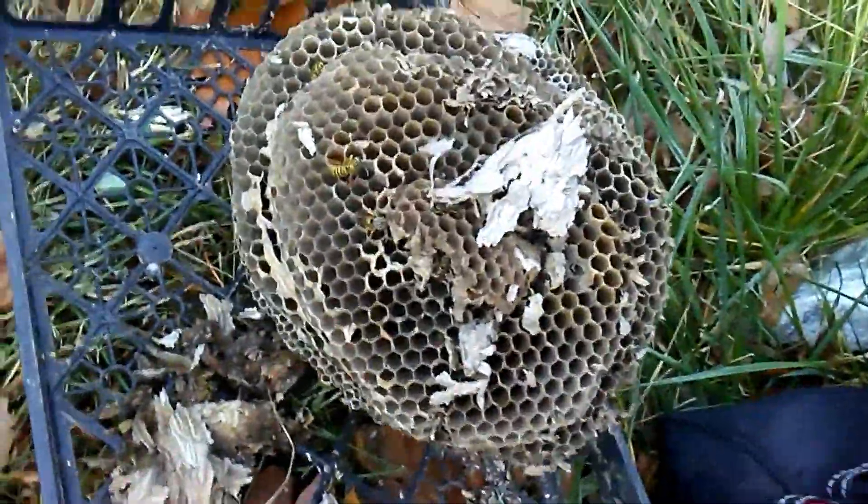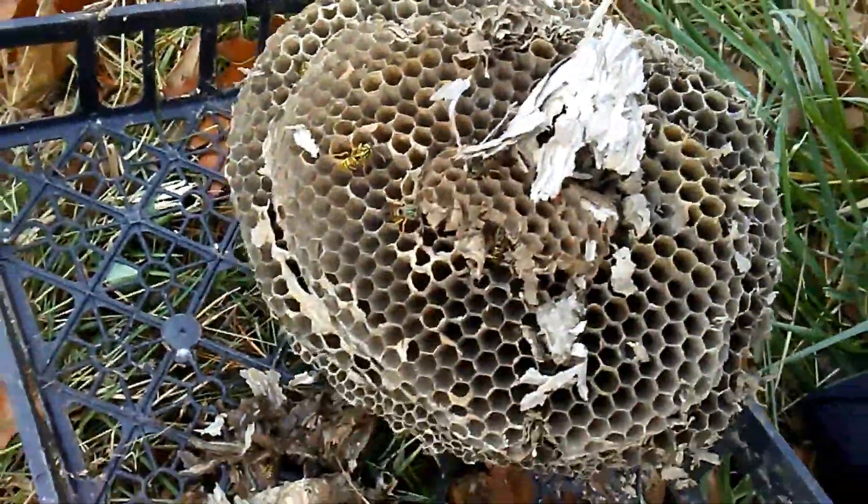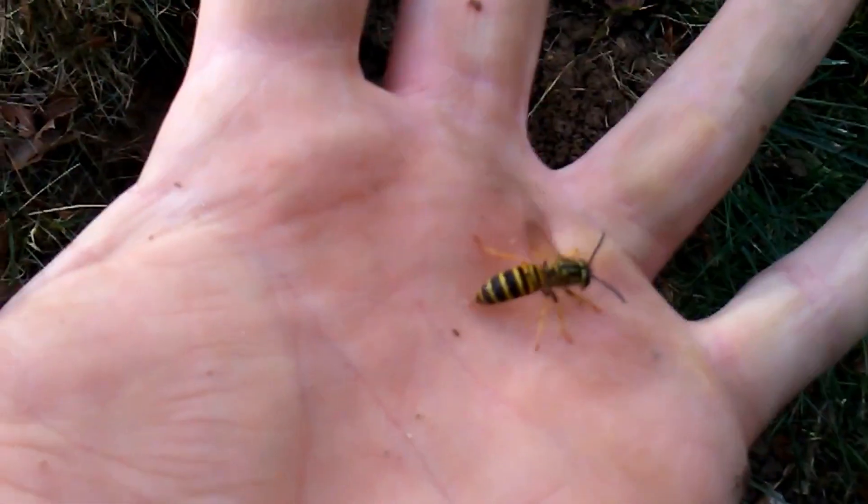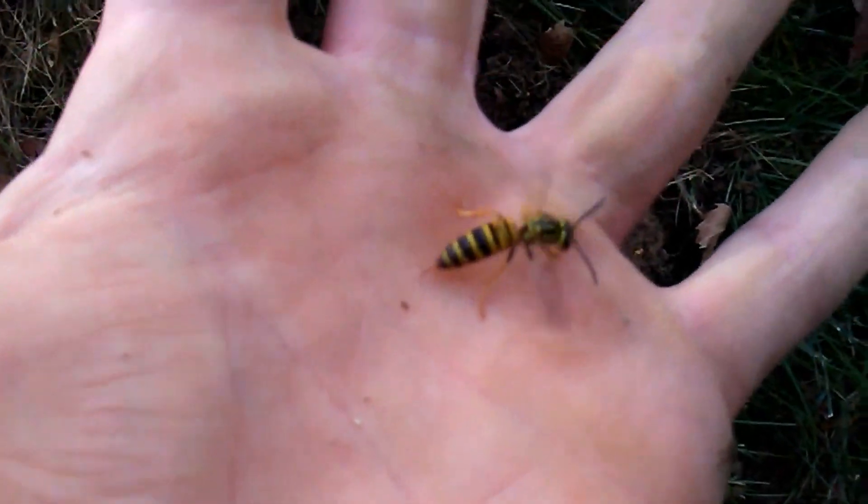Nest paper. I still wouldn't recommend trying this, because they still can sting if they get onto your fingers. This is probably hard to say, but I'd say well over a thousand in this nest. I'll get better pictures once I get out of this little embankment. I'm getting stung on the finger — it's cold, but it's still getting me.